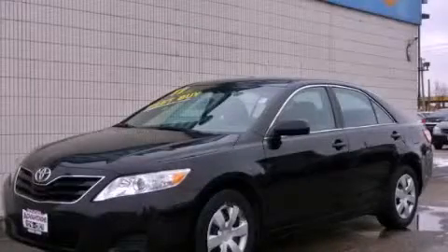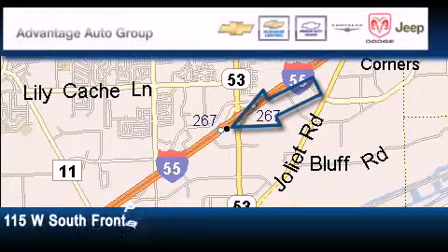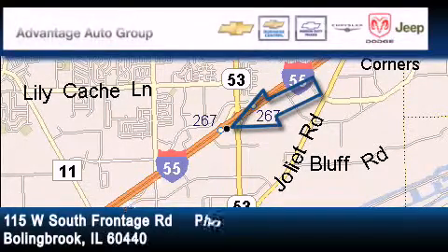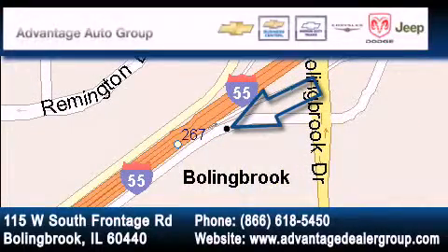Call or visit us right now and arrange your test drive today. Advantage Chevrolet Bolingbrook is located at 115 West South Frontage Road in Bolingbrook. Our goal is to exceed all of your expectations to ensure that you'll return for future visits.